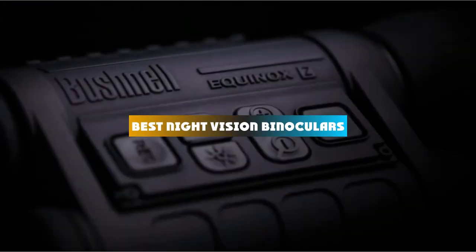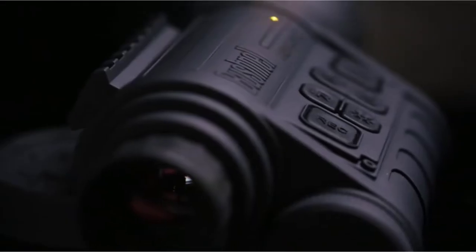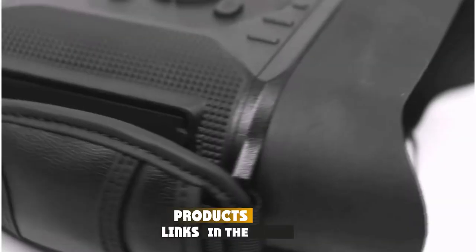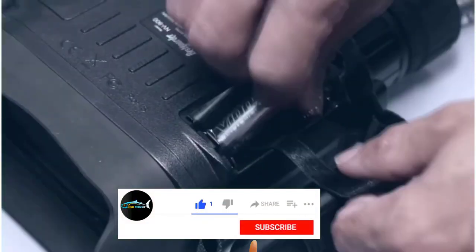If you're looking for the best night vision binoculars, here's a list you must see. We made this list based on our personal preference and sorted it based on their features, prices, quality, durability, and reputation of the manufacturers and customer feedback. We've included options for every type of customer, so let's get started.